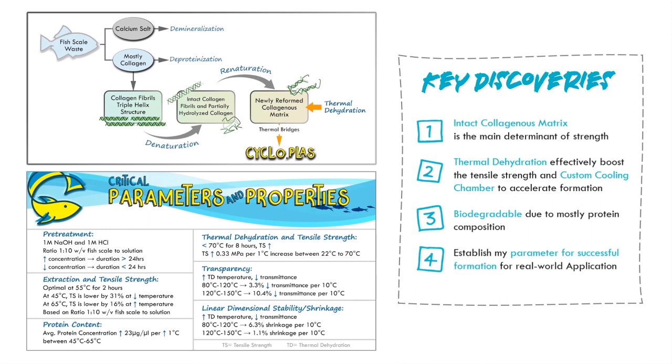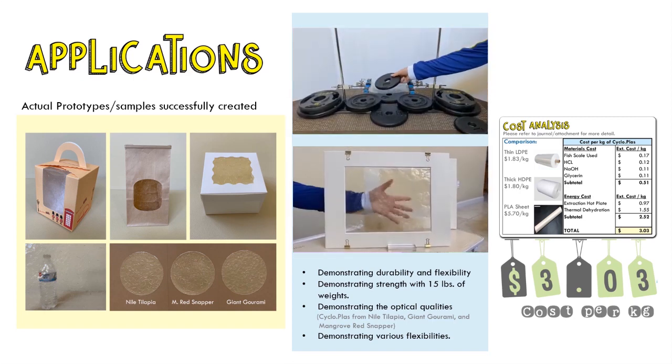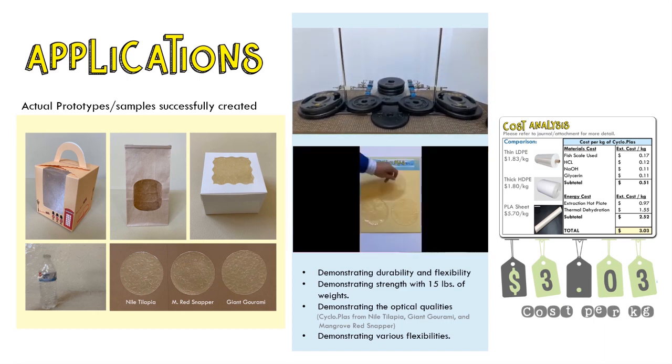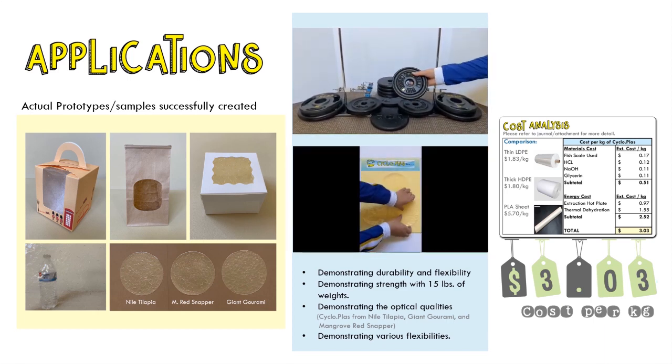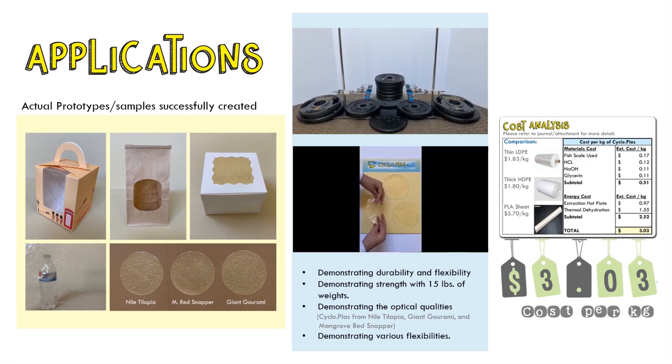And number four, I established successful parameters for real-world applications and concluded that we can upcycle fish scale waste as an environmentally friendly alternative to thin plastics. Since one size does not fit all, cycloplasts targets thin-film plastics that accumulate the fastest. My prototypes, which can easily carry 15 pounds, are ready for real-world applications. With a cost of $3 per kilogram, this is cost-competitive — and think about the benefit to the environment.